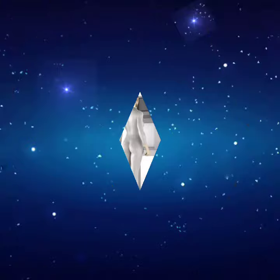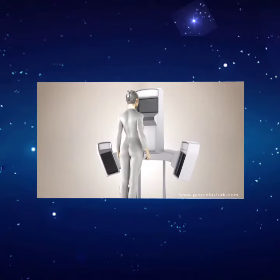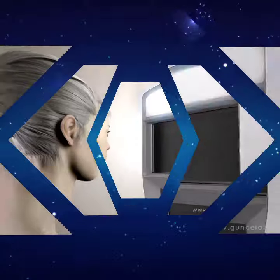Your nose will be photographed in eight different angles and the possible after-surgery look of your nose will be displayed to you in 3D simulation.